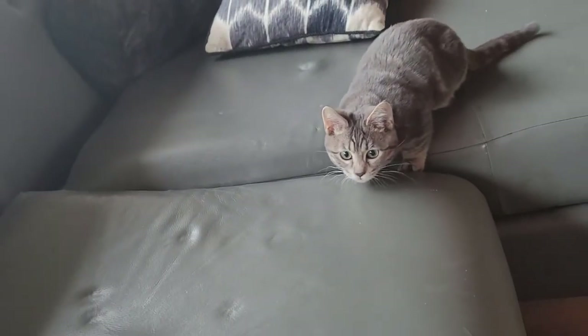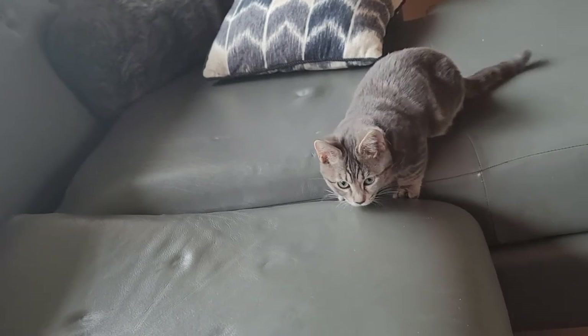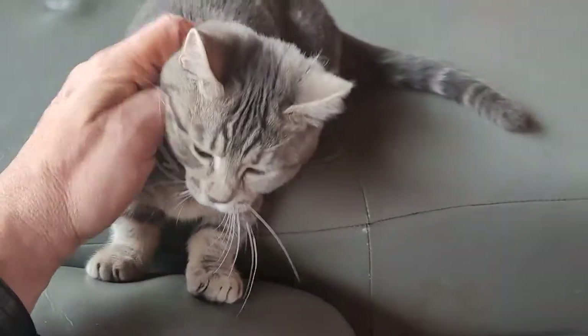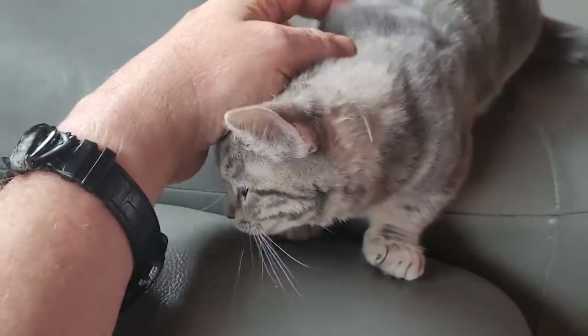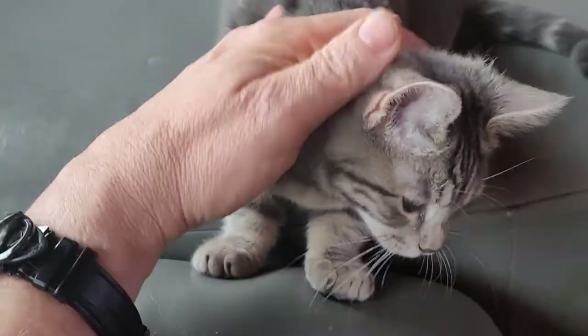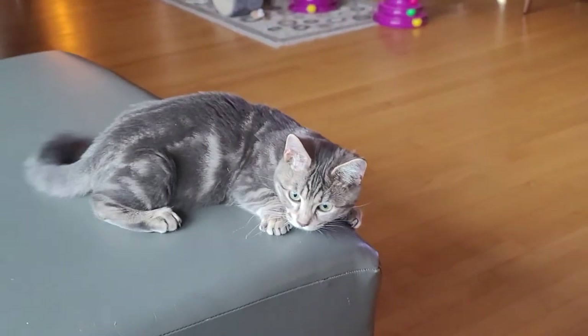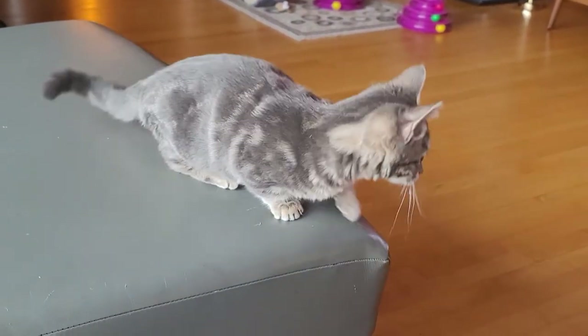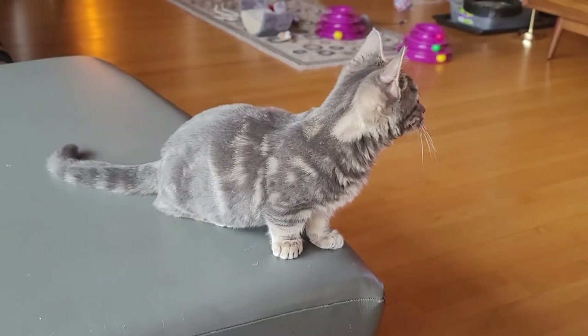Come here girl, you little sweetheart. She's very sweet, purring and a happy cat. Yesterday she had a long day visiting my mother's cat.